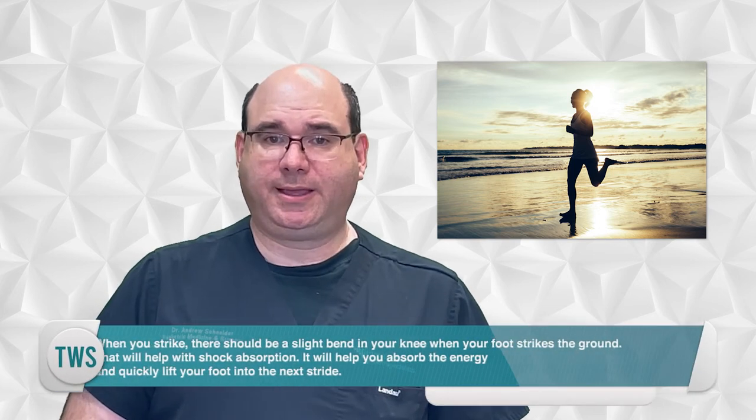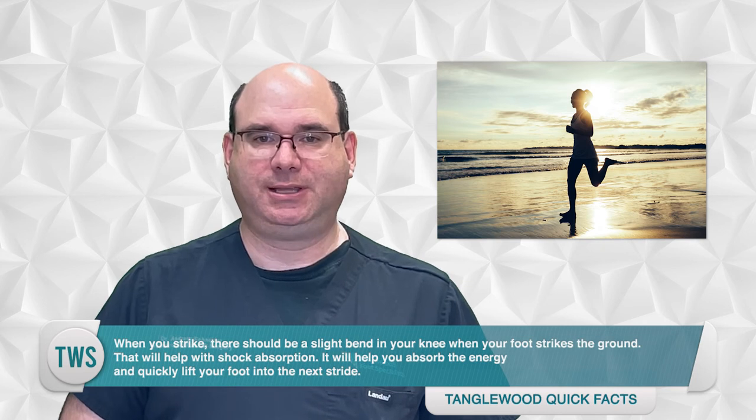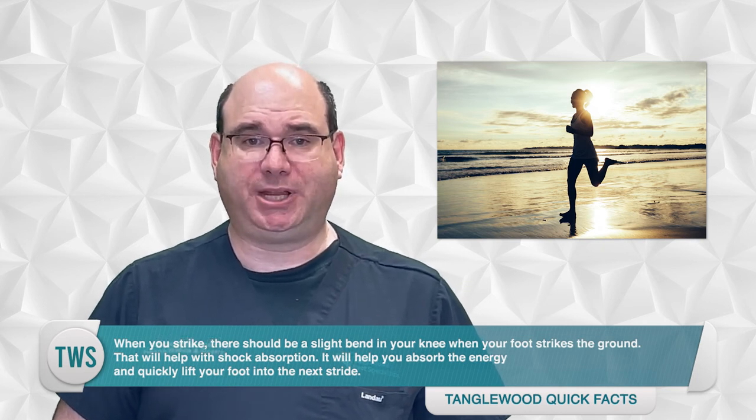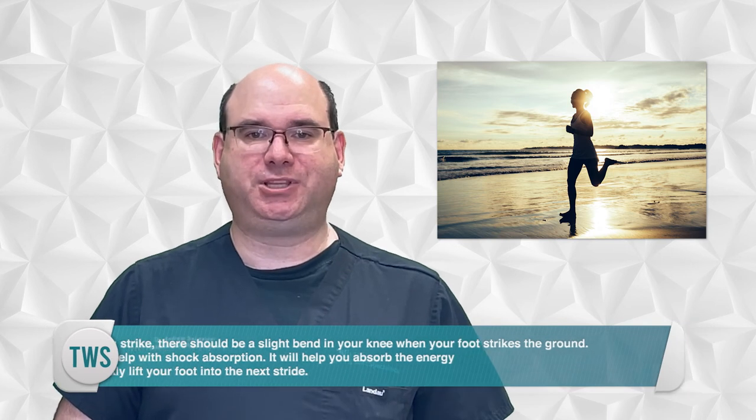Your body should be tilted forward slightly as you run. When you strike, there should be a slight bend in your knee when your foot contacts the ground. That will help with shock absorption and help you absorb the energy and quickly lift your foot to the next stride.